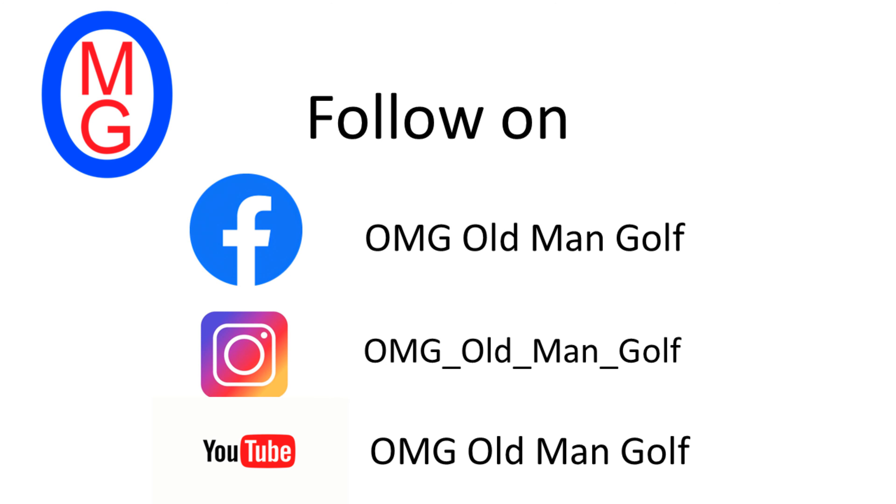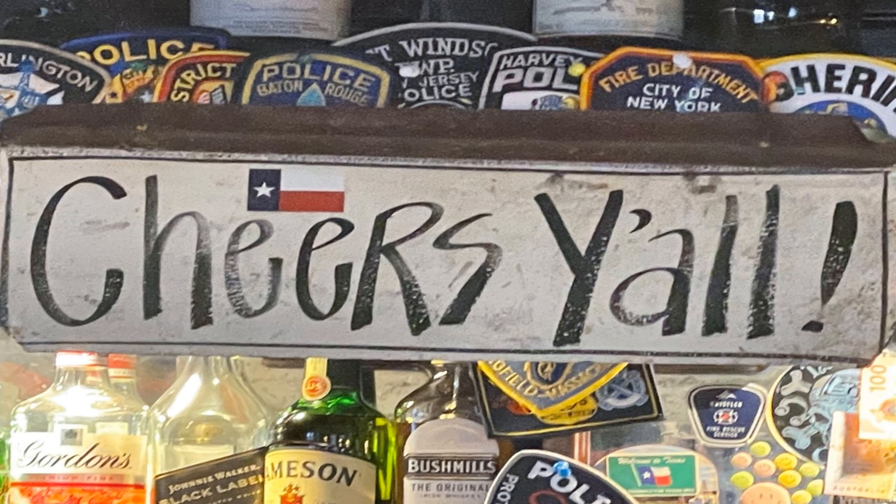Doug shot 42 on the front, 44 on the back for 86. I shot 45, 48 for 93. Jim shot 44 on the back. On the dots, I took the lead at 30, Jim had 27, Doug had 24. Follow this adventure on Facebook, Instagram, or on YouTube. Up next is Nairn — what a course. We're playing 36 today and that's our last 18. Follow along — cheers, y'all.